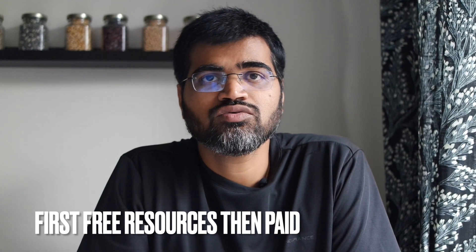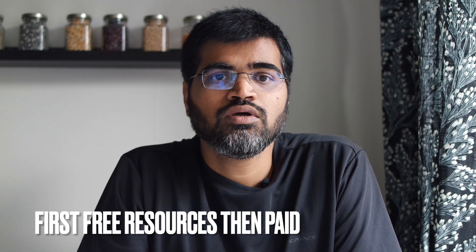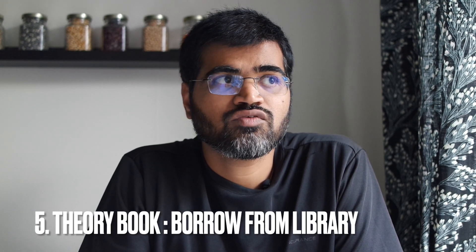I would suggest making use of all free resources first before going for paid subscriptions. For theory, there are many things you can do. First is the theory book — if you have access to one, grab it and start reading. In my case I used the iKörkort app and website. The website is ikorkort.nu and the free app is called iKörkort Light. Mobile is convenient because you have access to it all the time.